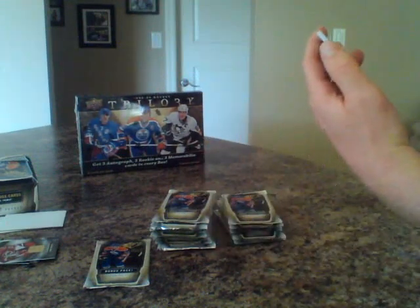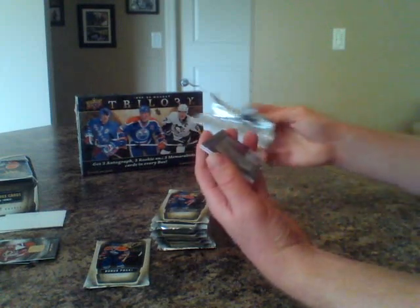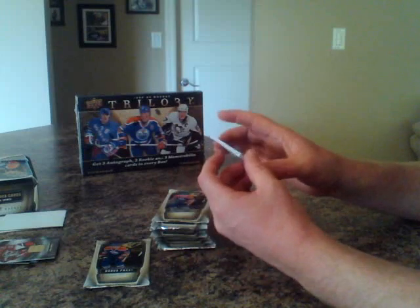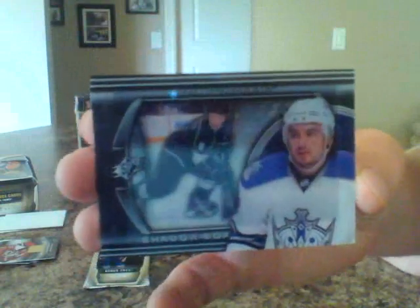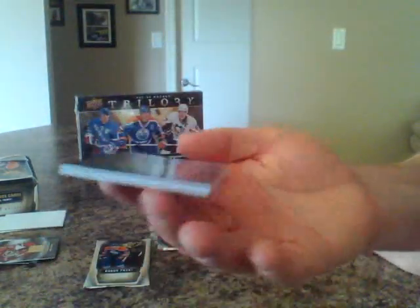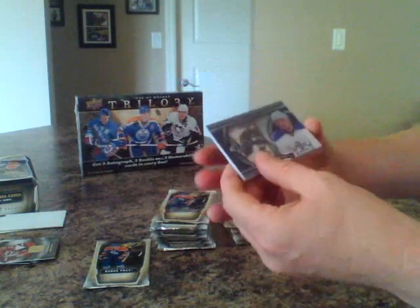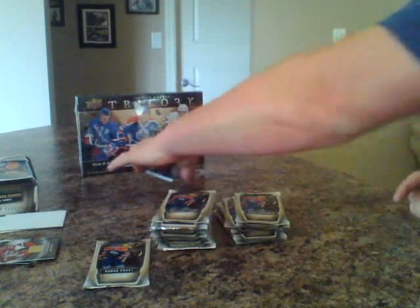Oh, here we go! I was expecting a whole pack, but we got a special little something here for the LA Kings. We got a Drew Doughty Shadow Box card — sick hit right there. Only one card in the pack. Drew Doughty Shadow Box for the LA Kings. The thickness of that! Whoever's got LA is going to be pretty happy right now. There's a huge hit to start things out.